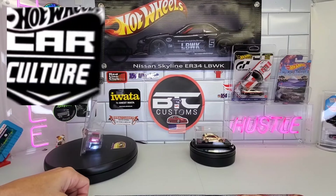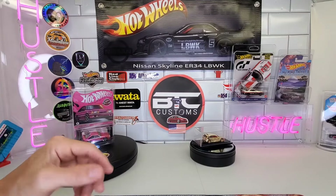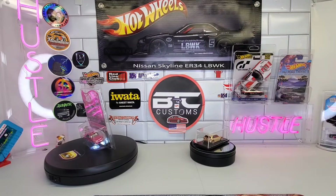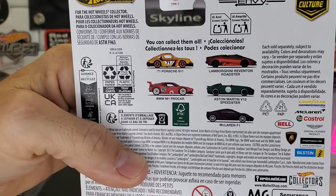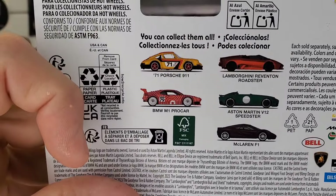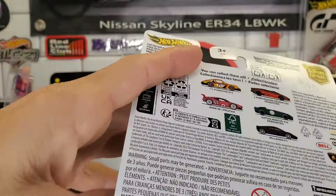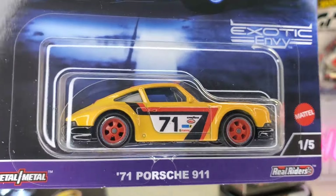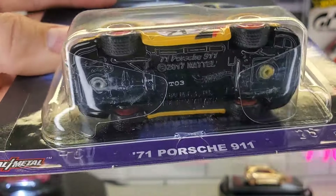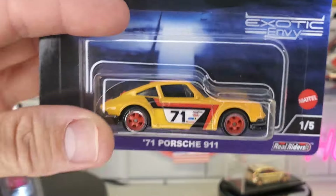As far as my local Target — I've been hitting them consistently going after premiums. The only thing that popped up was the new Exotic Envy set. When I saw that set online I wasn't thinking there was anything too cool in it, but I'm a fan of Porsche and I thought they did a good job on this one. I didn't find a chase, but I was still happy to find the '71 Porsche 911. Great-looking livery on there, metal base, real rider combo — really awesome race livery.